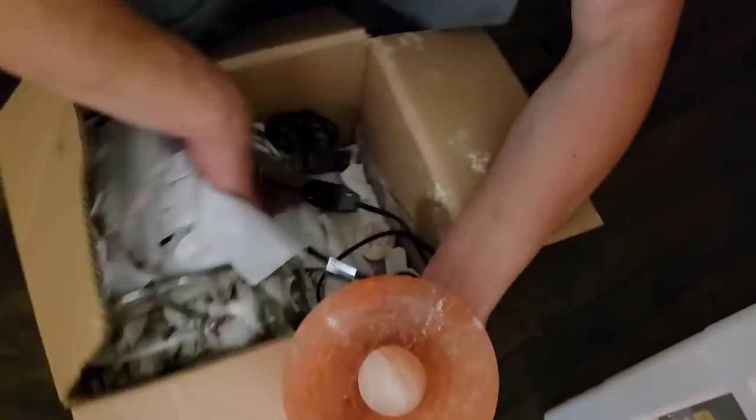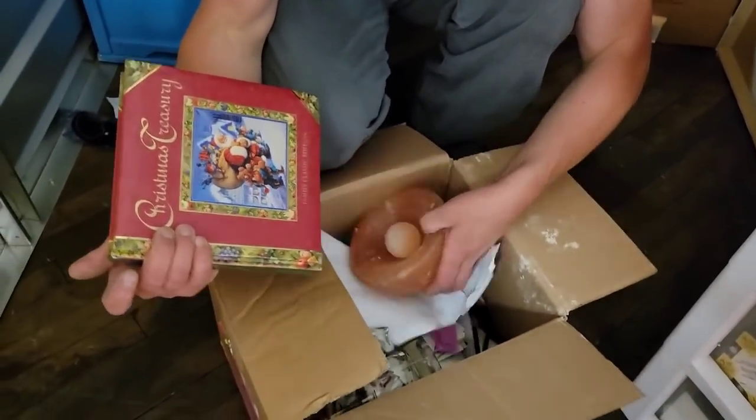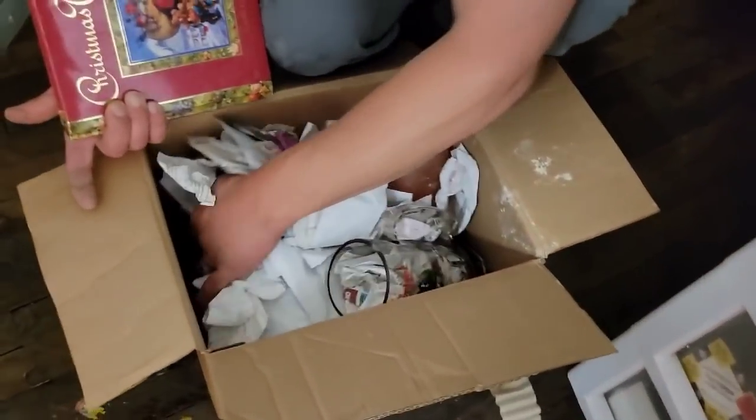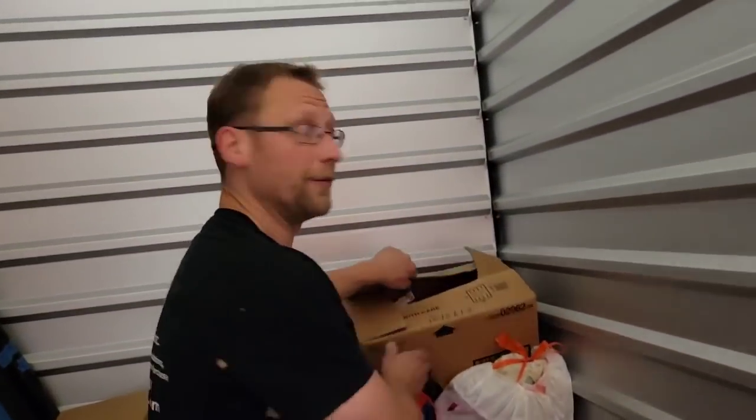Budweiser mug — just crazy stuff you find. In the Christmas treasury book. So like, in here we'll take this back to the shop guys, we'll look through every single nook and cranny of it. Sometimes you guys don't see the stuff we find later and sometimes it's unbelievable.